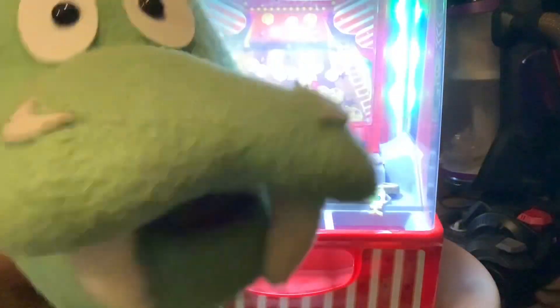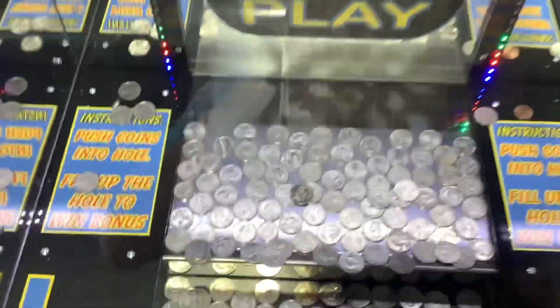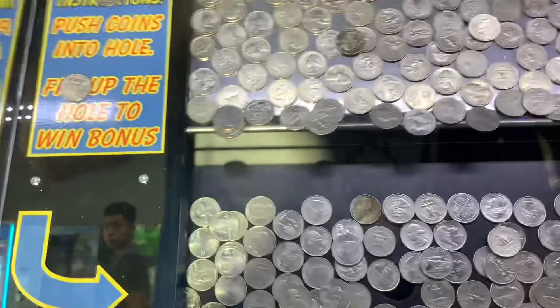Oh, hey YouTube, I'm gonna be here for a while playing this coin pusher machine, so check this video out. Hey, what is going on, YouTube? I am at the coin pusher inside of the Hopewell Township Laundromat.